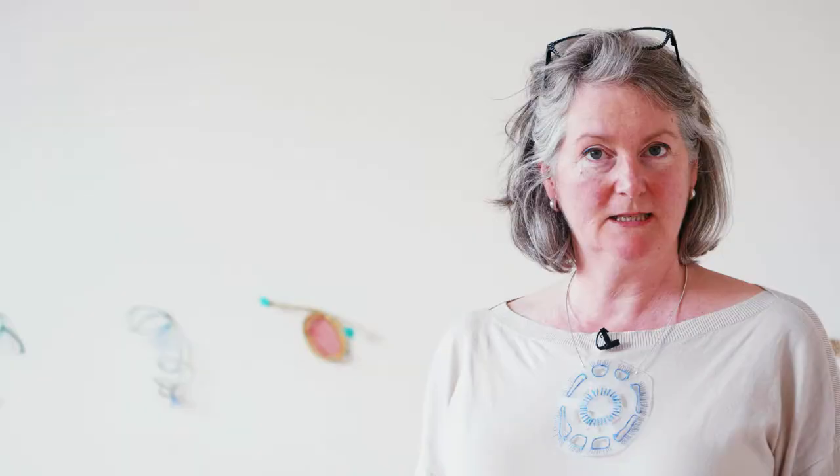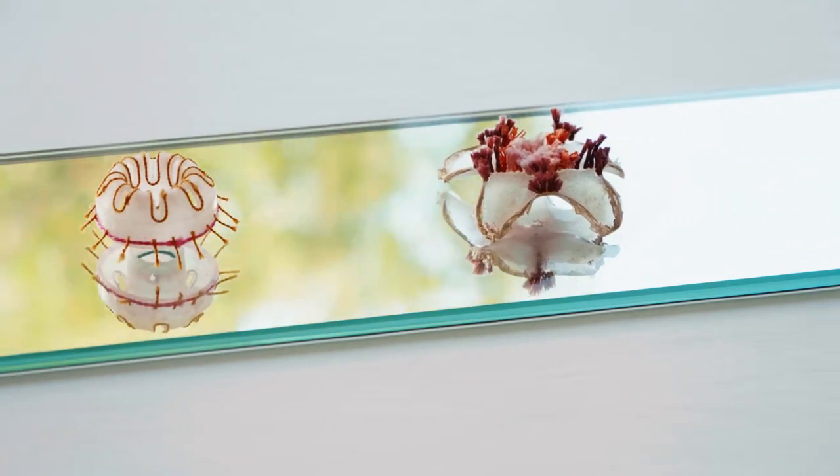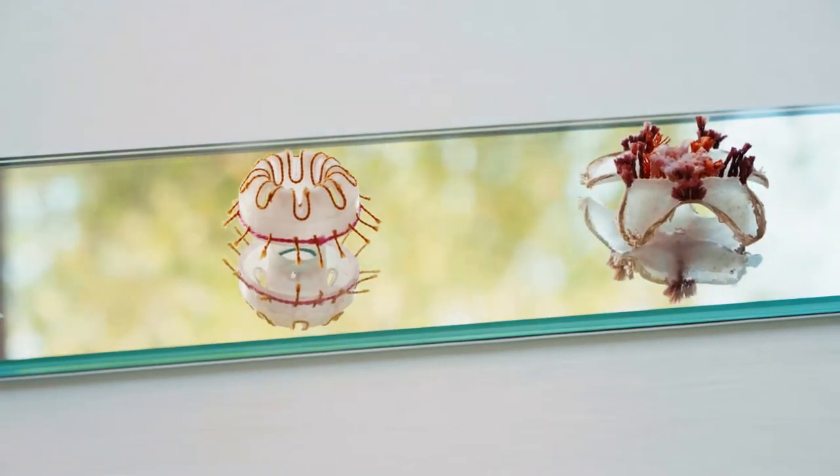In doing all the research for this, I discovered about these islands of plastic that have all these little organisms living on them in the sea. And a lot of these are really beautiful in and of themselves — they're beautiful.